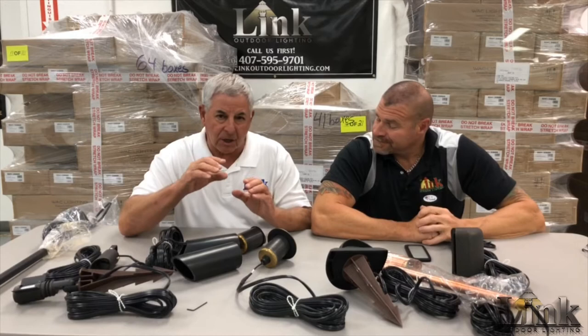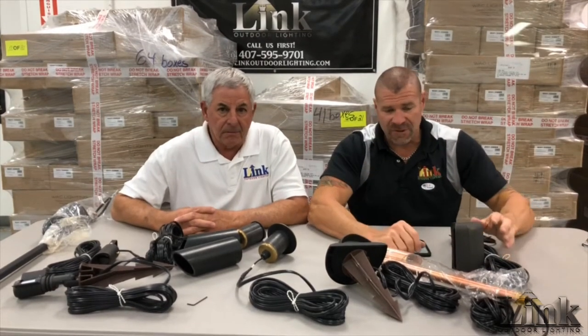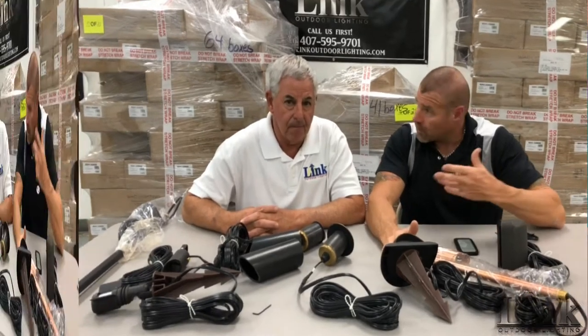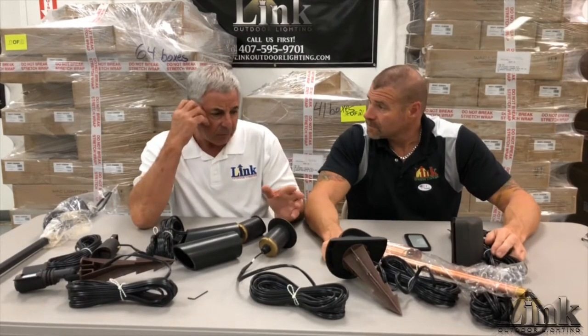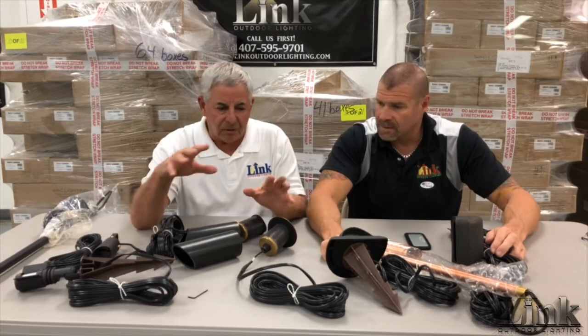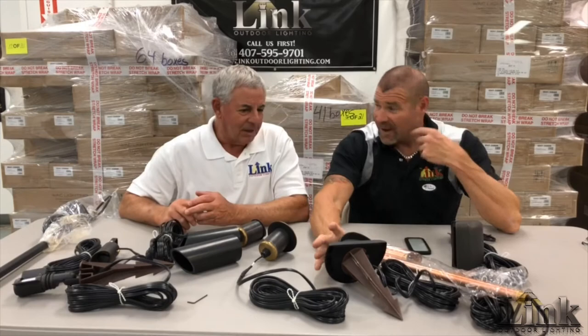We handle a lot of manufacturers, but these guys have problem-solving fixtures. They're not the typical run-of-the-mill everyday fixtures. First of all, their quality is top-notch, second to none — made in the United States, designed and assembled here, which is important. It's brass and copper; we don't have any of their aluminum stuff, and this material is way superior.